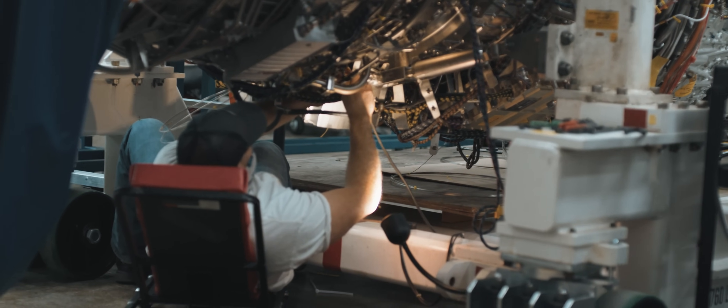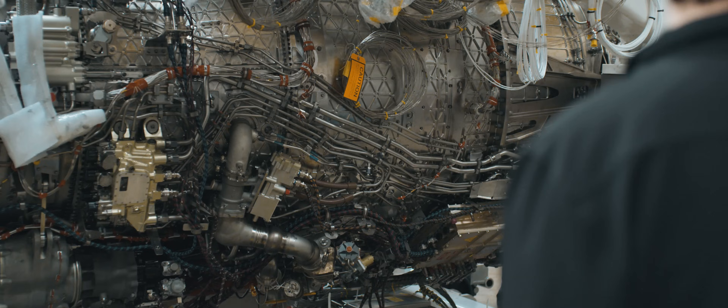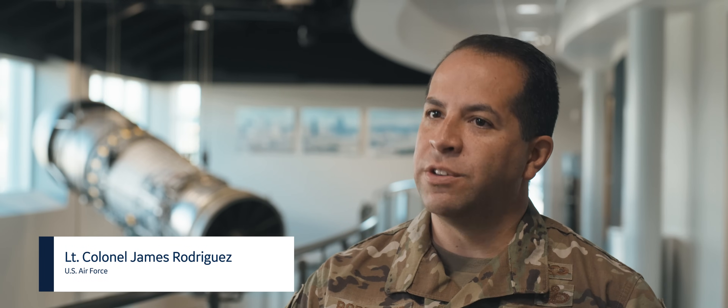Adaptive engines really represent the future and are important for a number of different reasons. First and foremost, they provide significant operational capability to the warfighter. As we look to the future for combat aircraft, especially with the F-35 and other aircraft, the engine is becoming more and more integrated with the aircraft. It's really important that we develop this technology to start pushing those mission systems to the next level so that we can keep our warfighter safe.